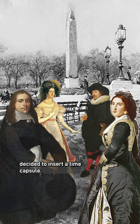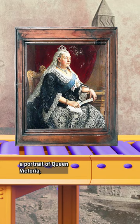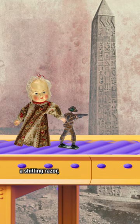It was concealed in the front part of the pedestal and contained a set of 12 photographs of the best-looking English women of the day, a hydraulic jack, a box of hairpins, a portrait of Queen Victoria, a box of cigars and several tobacco pipes, a baby's bottle, some children's toys, and a shilling razor.